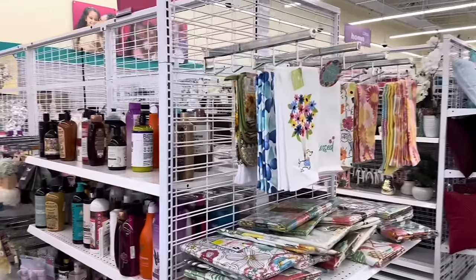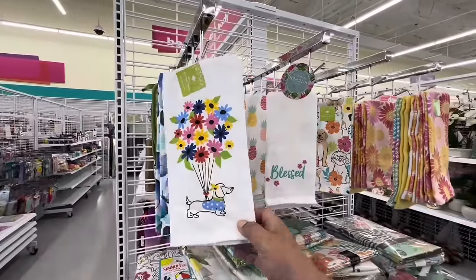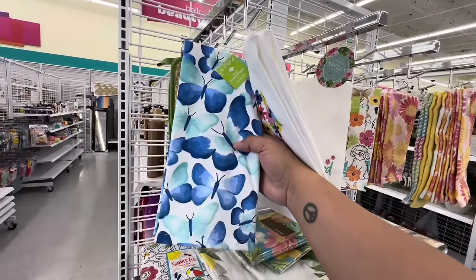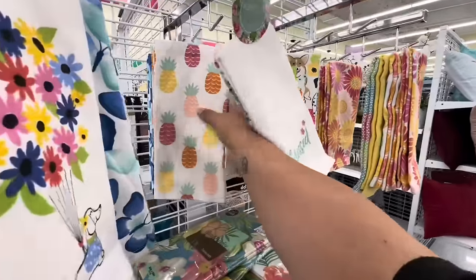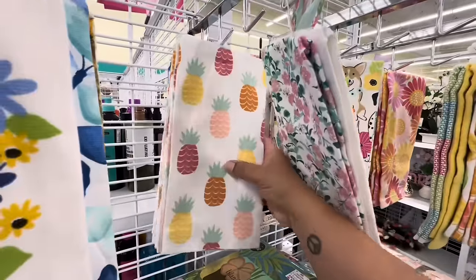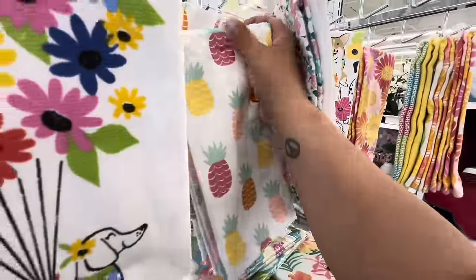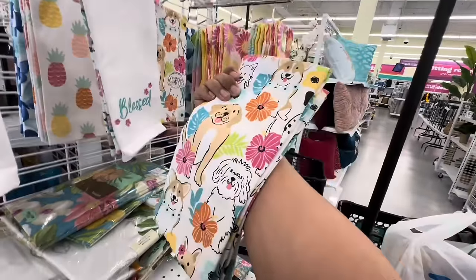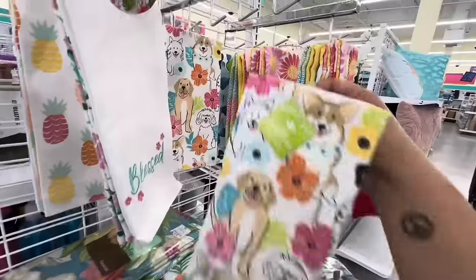We made it next door to DD's! Look at these adorable little towels — $4.99. This one would actually match with the serving dishes we saw at Ross. 'Blessed' — you guys know I love pineapples! These are $4.99, look pretty absorbent, and you get two. They also have a dog-themed one — very summery — also $4.99.